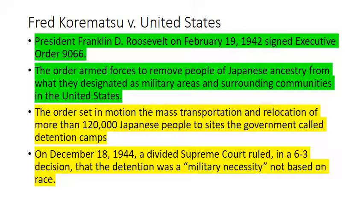Japanese Americans were discriminated against and forced into internment camps on the West Coast. Fred Korematsu challenged FDR's Executive Order 9066, which ordered the internment camps to be built and Japanese Americans to sell their belongings and relocate to them. The order set in motion the mass transportation and relocation of more than 120,000 Japanese Americans. The Supreme Court ruled in a six-to-three decision that the detention was a military necessity and not based on race, so the executive order was found constitutional — very controversial.